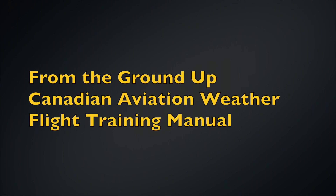So in summary, go ahead and buy these three books: From the Ground Up, Canadian Aviation Weather, and the Flight Training Manual. Each one of these books really helps you through your flight training journey and will help you be a safe and competent pilot. I thought I'd share three books that have helped me and my students in their flight training journey. If you like this type of video, subscribe, hit the notification bell, and I'll see you next time.